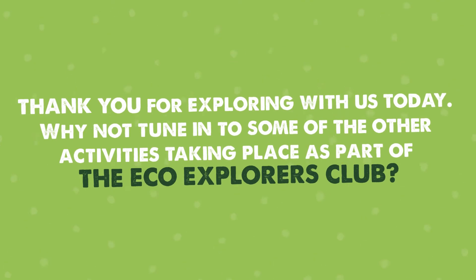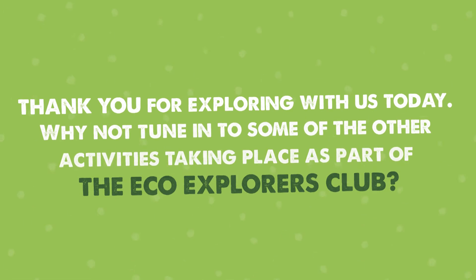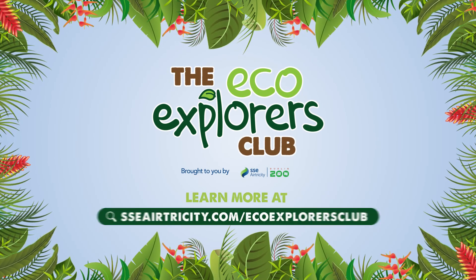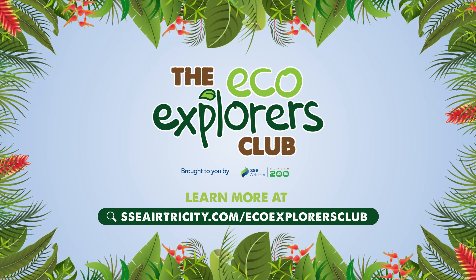Thank you for exploring with us today. Why not tune in to some of the other activities taking place as part of the Eco Explorers Club? If you'd like to learn more, check out our website at sseairtricity.com/EcoExplorersClub.